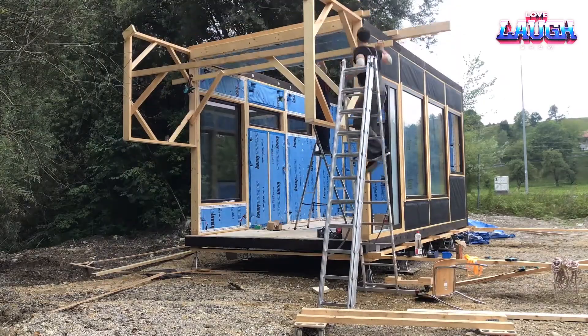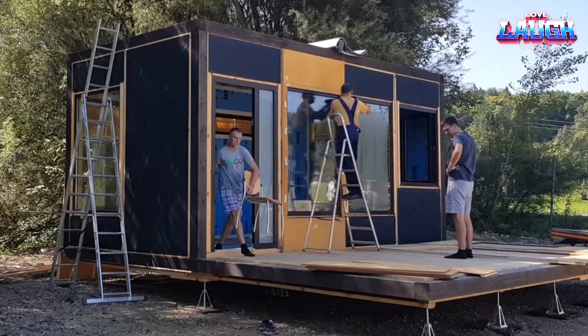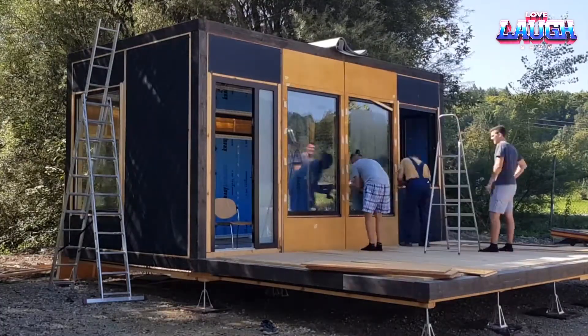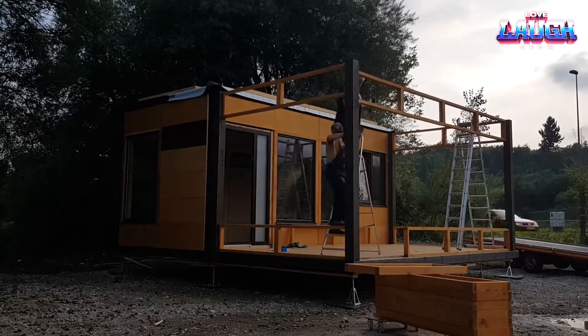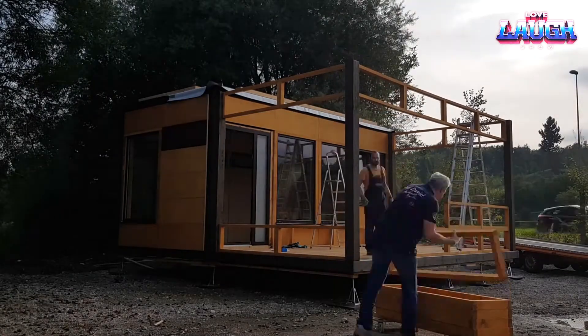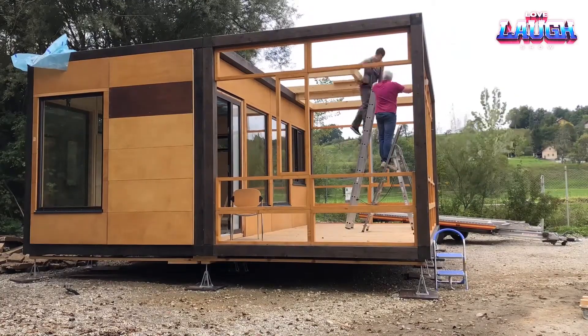The largest model, BB-100, is designed for six or more people. With open floor plans, high ceilings, and natural materials, it offers modern comfort in a compact form. If needed, the entire structure can be delivered ready-made, provided access roads allow tractor delivery.